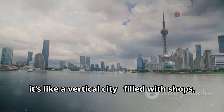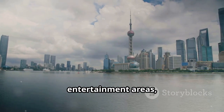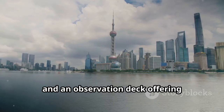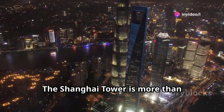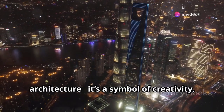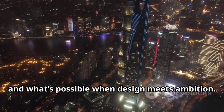Inside, it's like a vertical city, filled with shops, offices, entertainment areas, and an observation deck offering breathtaking views of Shanghai. The Shanghai Tower is more than architecture — it's a symbol of creativity, progress, and what's possible when design meets ambition.